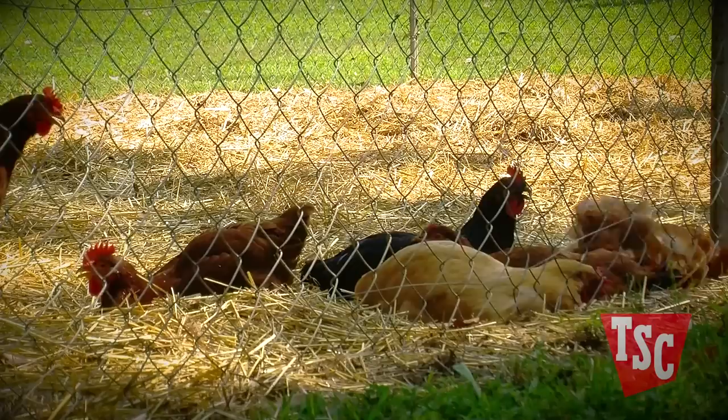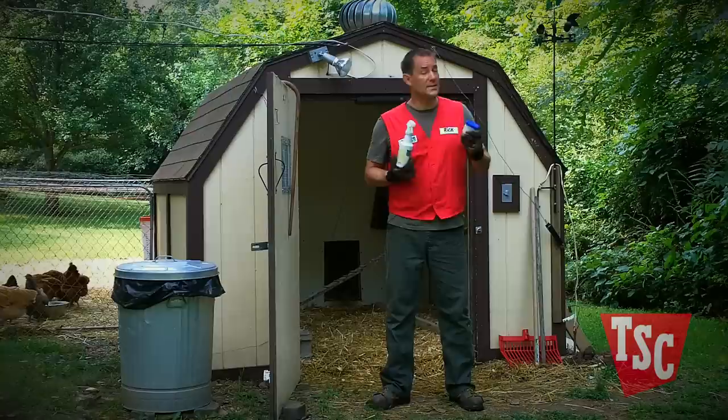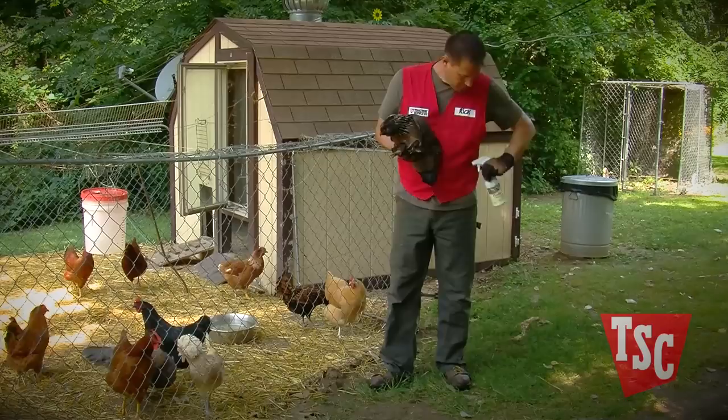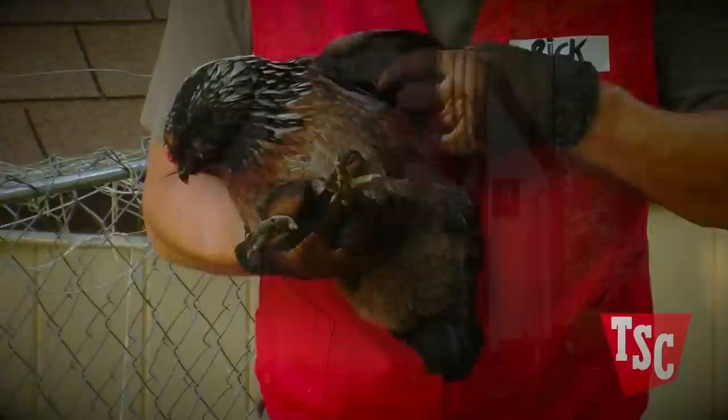If you find that one of your birds has mites or lice, you should treat your whole flock immediately. There are a variety of treatments available in the form of powders and sprays. Some people like to use petroleum jelly on scaly leg mites, as it smothers the mites and prevents the eggs from hatching. Follow the manufacturer's directions, but whichever you choose, you'll typically need to treat each bird individually, making sure to work the medication between the feathers and down to the skin. You'll often have to repeat the treatment two or three times to make sure you've taken care of newly hatched parasites.